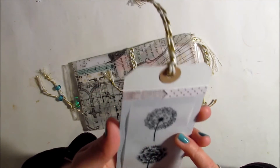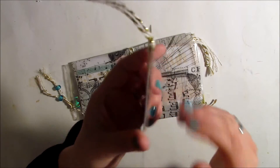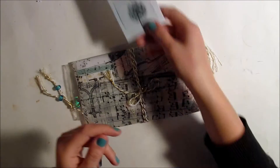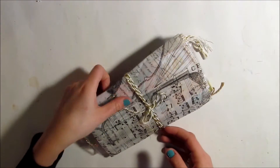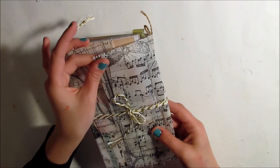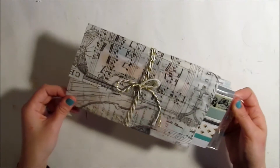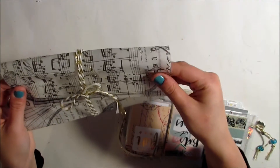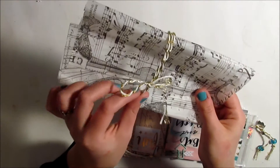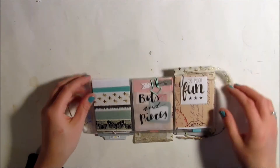On here she made this really pretty tag using some vellum — whether she purchased or made it, it's super pretty — just a simple, beautiful tag. The pocket letter is wrapped in what I believe is Tim Holtz tissue paper — it's really pretty, with a neat texture that's thicker and more durable than normal tissue paper. This twine is really pretty too.